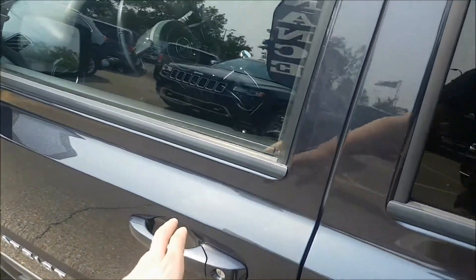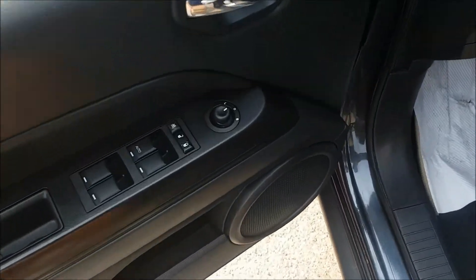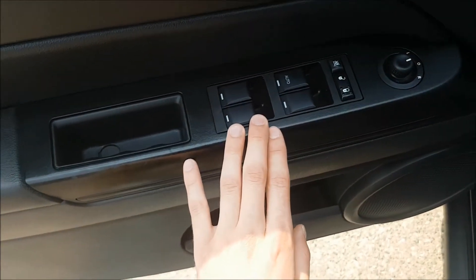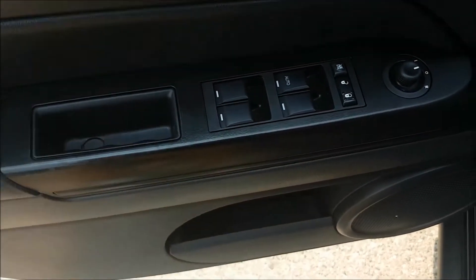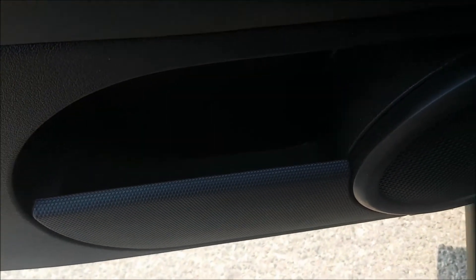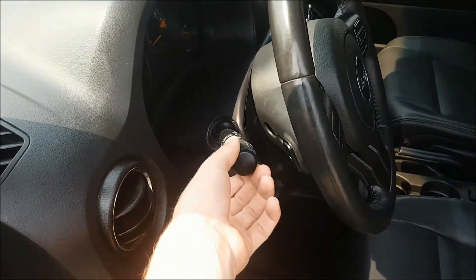Taking you inside the car now, you will notice that we do have power mirrors, power locks, and power windows. Right below there you will find some additional storage. Behind your wheel you will find your headlamp switches.